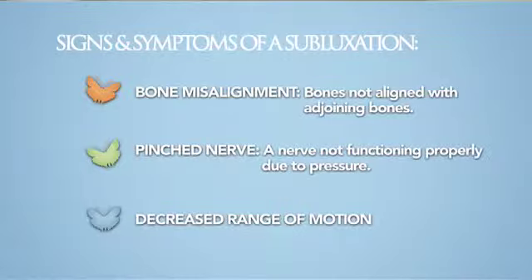A bone misalignment is less than a dislocation — simply, it is a bone that is not fully aligned with another bone. A pinched nerve is a nerve that is not functioning properly because it's under pressure. And a joint with decreased range of motion describes a bone that is not fully moving in its normal range with another bone. So, a subluxation is a bone misalignment that puts pressure on the nerve and decreases the joint's ability to move.